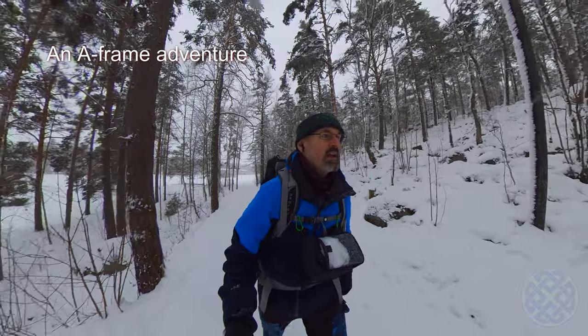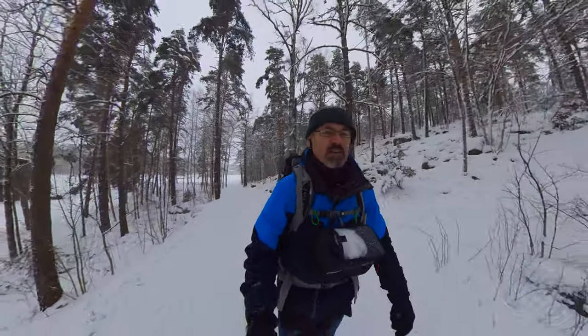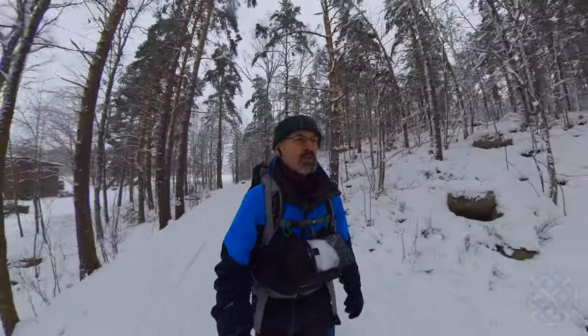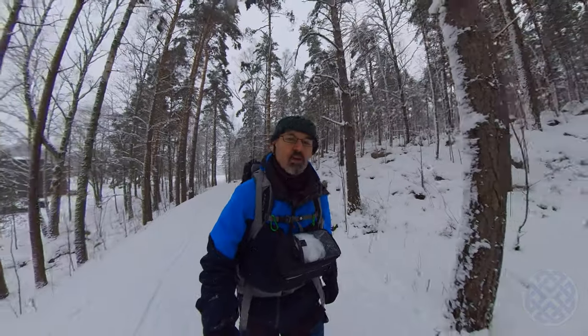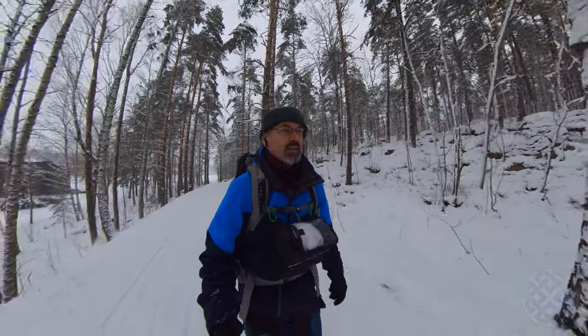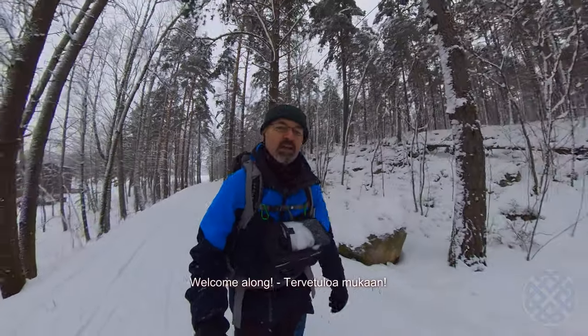Hi folks, Kevin again here. I thought today that I'd have a little mini adventure and show some of the beautiful forestry and cook some lunch under a tarp. So if that sounds like something that you'd be interested in, come along. You're very welcome.